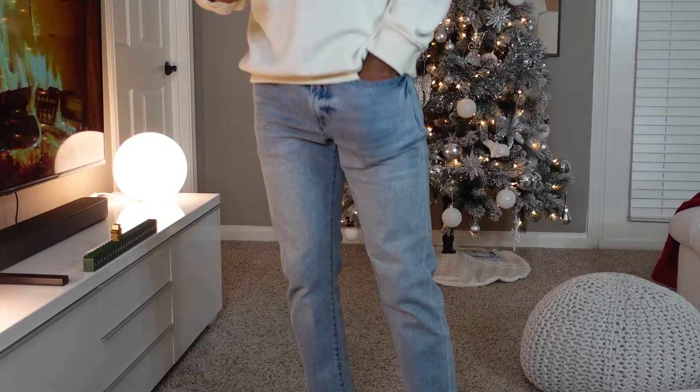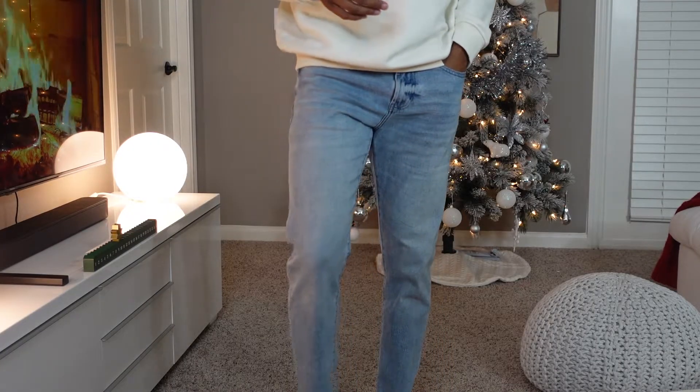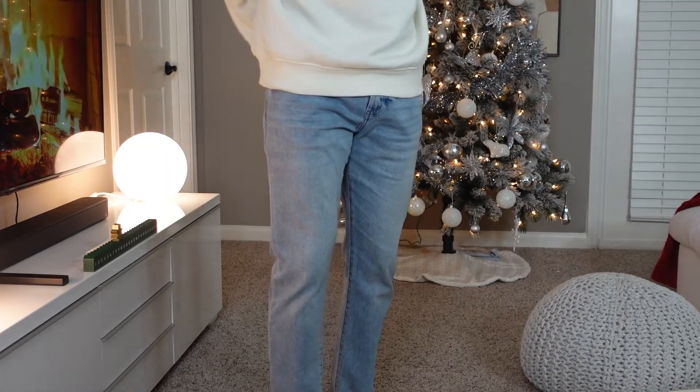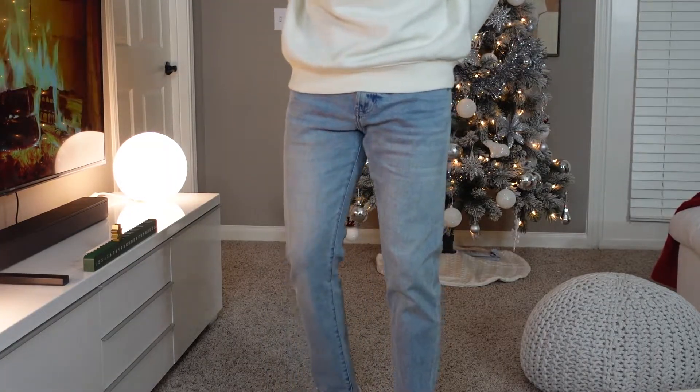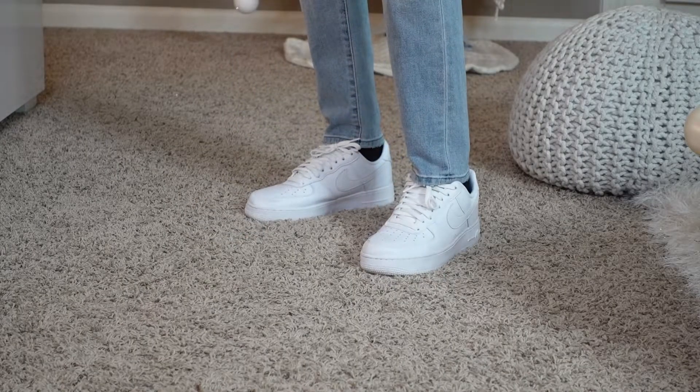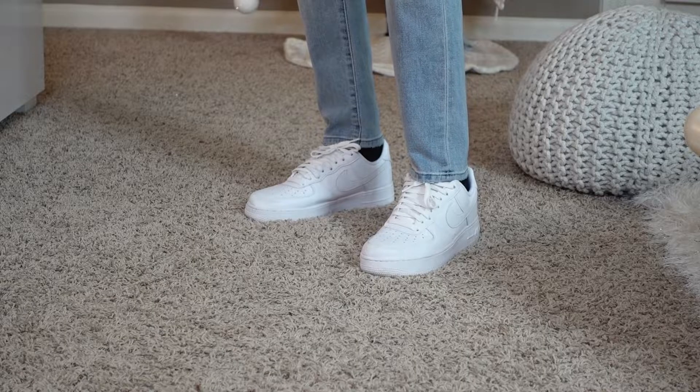For the bottoms, I'm pairing it with some blue jeans I found at PacSun. I normally get my jeans from Hollister, H&M, or Walmart. However, I found these jeans at PacSun and I just loved them and had to grab them. I'm also pairing it with some white Air Force Ones, because this is a casual fit and I'm trying to make it for the minimal guys out there.